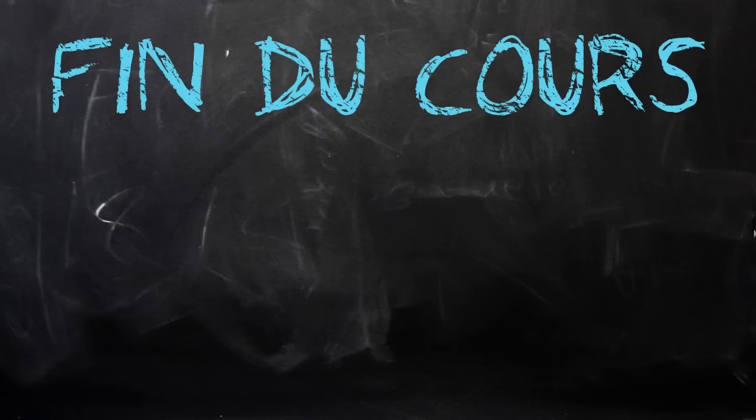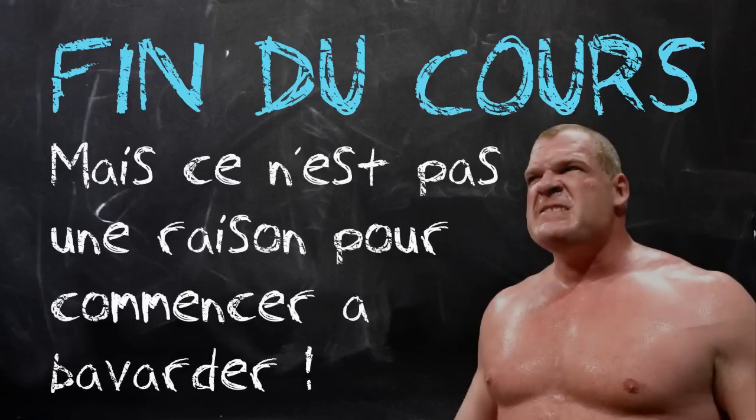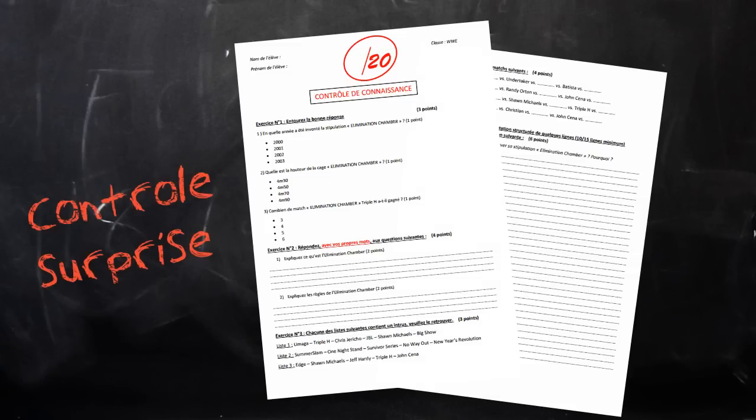En espérant que ce petit cours sur l'Elimination Chamber vous ait plu. Si vous avez des questions par rapport à ce cours, n'hésitez pas à me les poser en commentaire — je répondrai à toutes vos questions avec grand plaisir. Vous allez maintenant devoir répondre à l'interrogation écrite, le petit contrôle de connaissances, pour voir si vous avez bien suivi ce cours, et pour tester vos connaissances en matière de l'Elimination Chamber. Il y a également des questions sur des matchs que je n'ai pas abordés, donc on verra aussi vos connaissances personnelles.